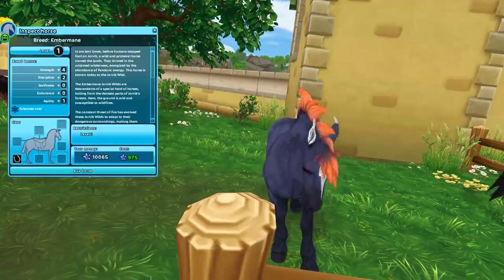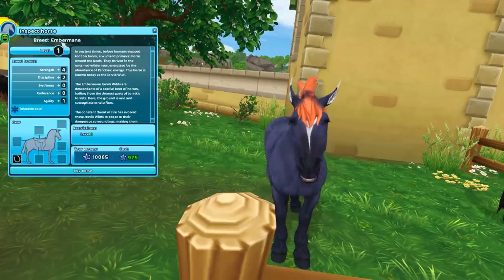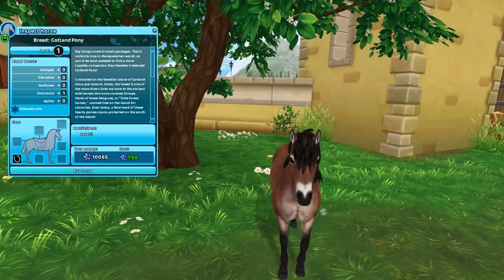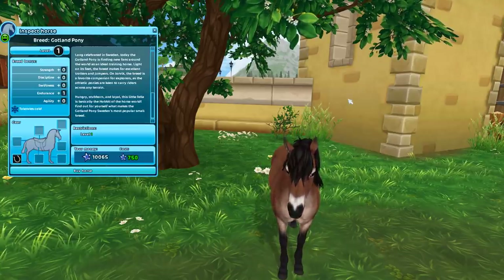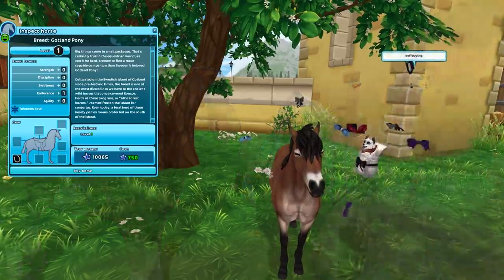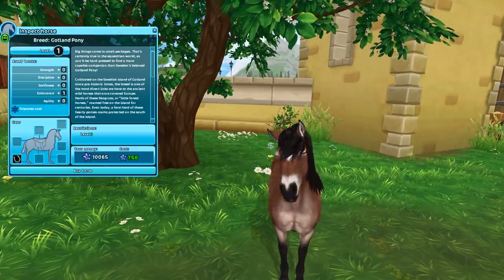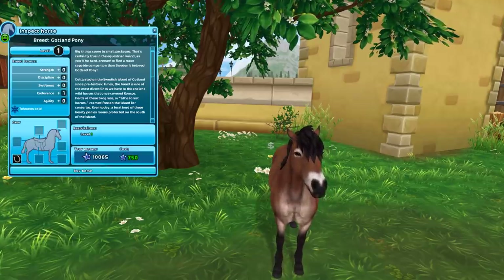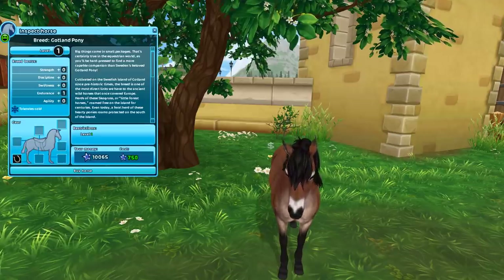I haven't watched the new Mistfall series yet, so if it's any good let me know. I do like this bay one too — I didn't know this was going to be a tough choice. I like the other bay too because the other bay is darker.